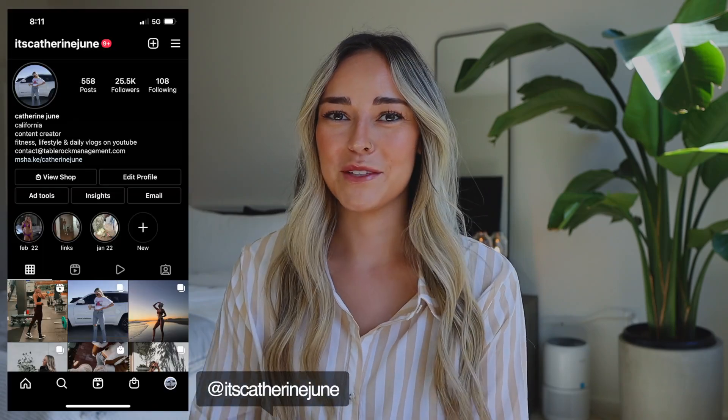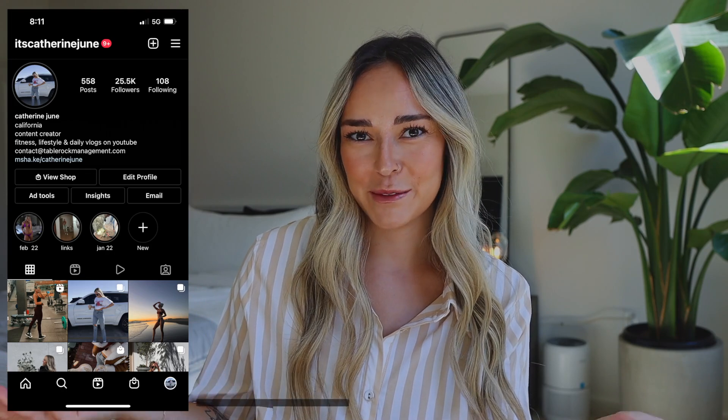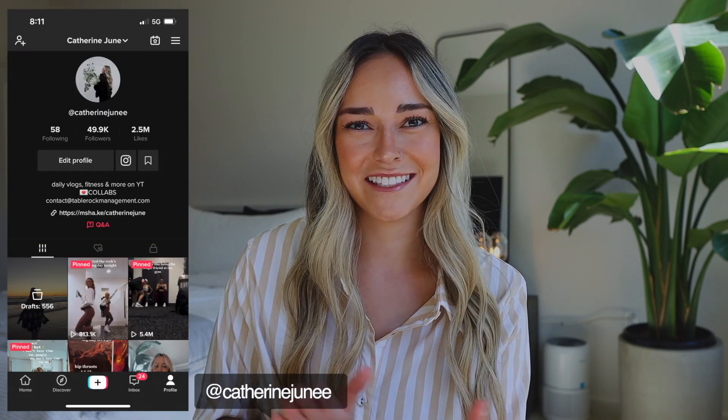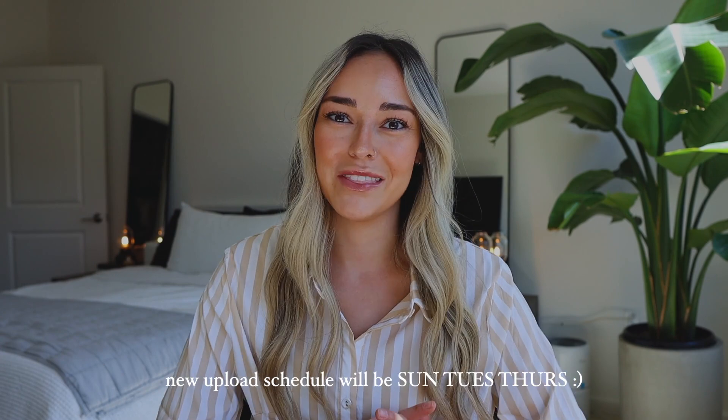Hello, what's up? Welcome to today's video and welcome to my new bedroom space slash office. I'm sitting at my desk right now and I think this will be the first sit-down video that I film in this new apartment. Here's a little sneak peek of how my room is coming together in case you guys haven't caught up on the vlogs yet.